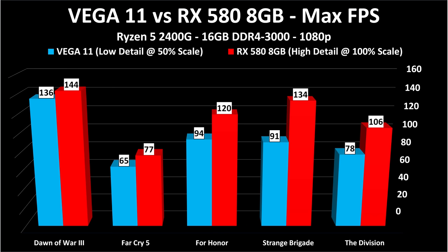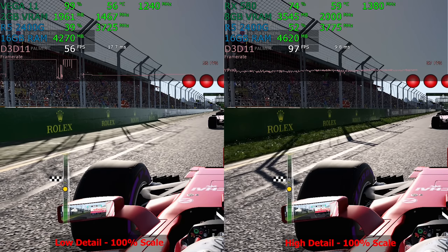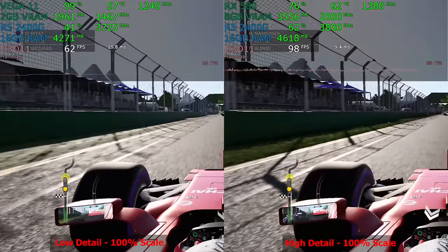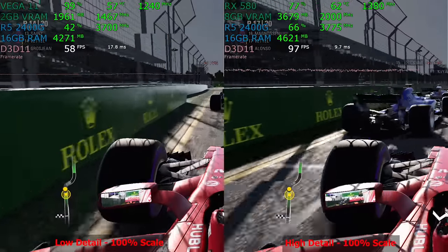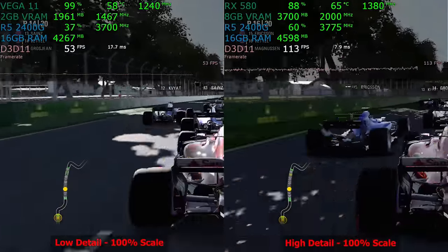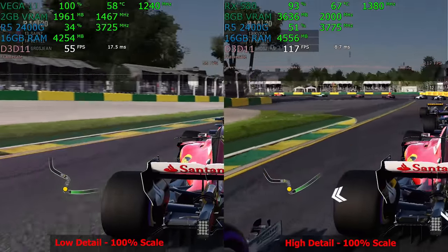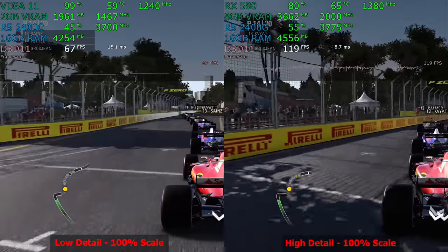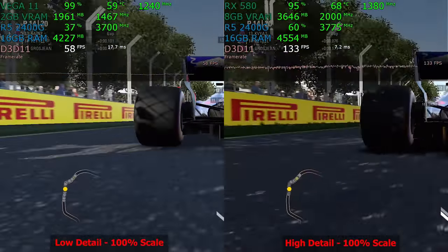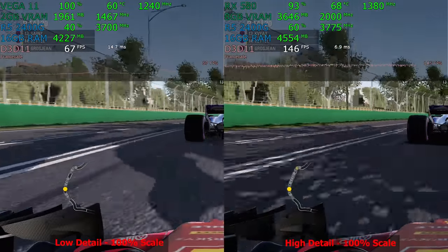F1 2017 is the first game tested at 100% render resolution on both. Vega 11 is at low detail, the RX 580 at higher settings. The RX 580 is running nearly 100 FPS while the Vega 11 is around 50–60 FPS. The VRAM usage differs as well. Interestingly the RX 580 is not 100% GPU-utilized — it's at 80–88% — meaning we are slightly CPU-limited on the Ryzen 5 2400G with the RX 580, though not by a huge amount.